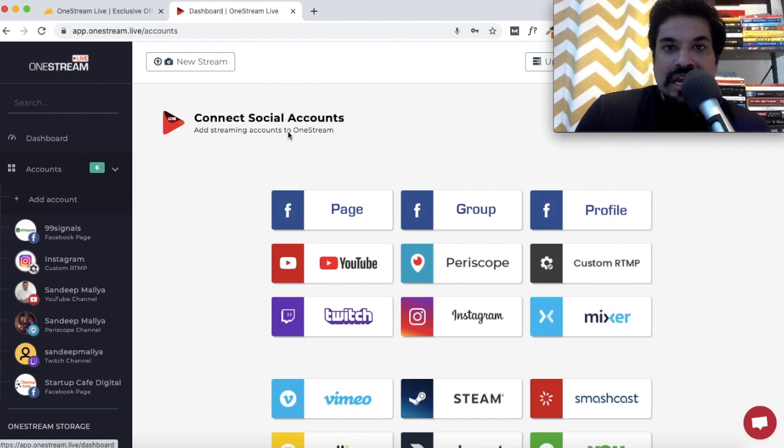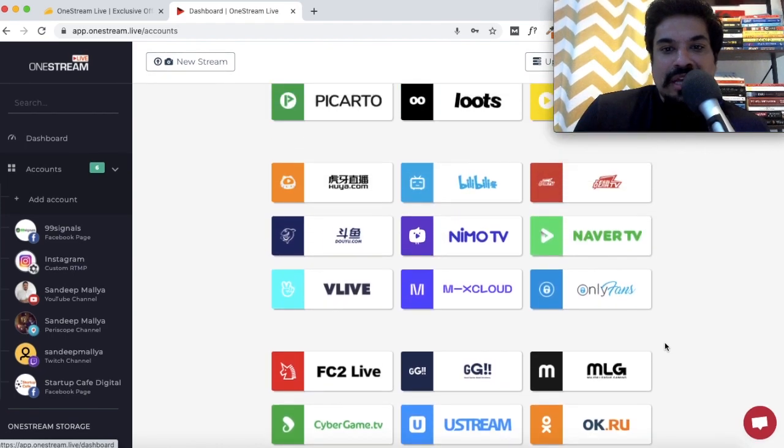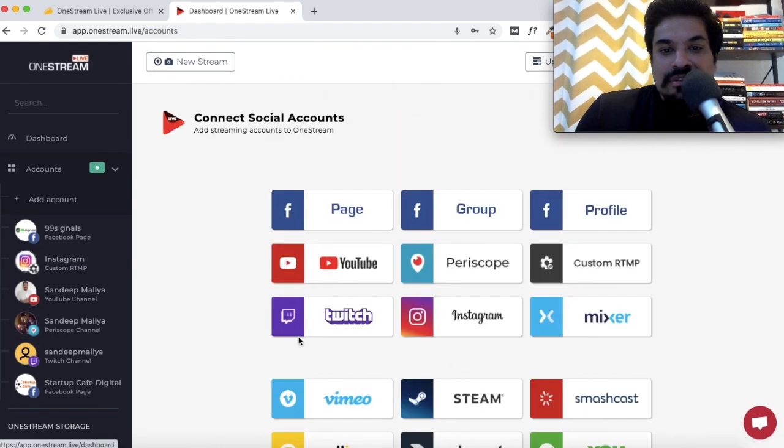From the dashboard you can connect your social accounts with One Stream Live. If you have a Facebook page you'd like to connect, you can do that, as well as a Facebook group or your Facebook profile. These are the social platforms you can connect — the main ones listed are Facebook page, Facebook group, Facebook profile, YouTube, Instagram, Periscope, and for gamers, Twitch and Mixer.